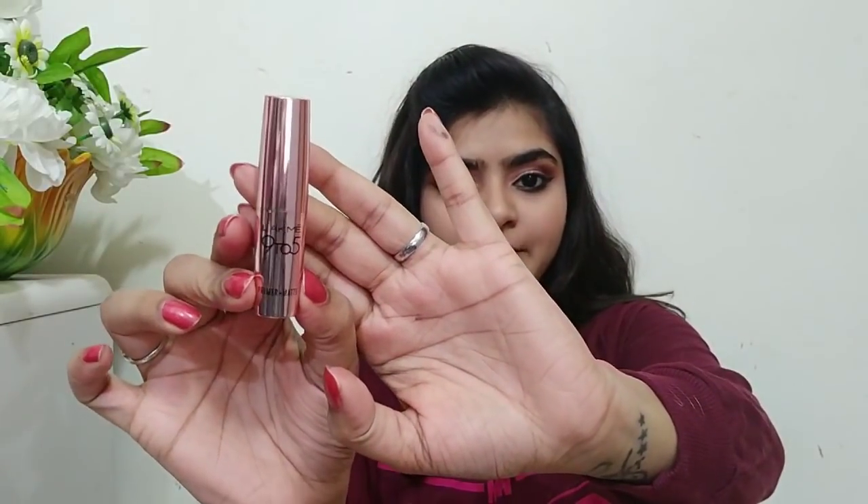Hi everyone and welcome to my channel. Today's video will be on the Lakme 9 to 5 Primer Matte Lipstick.